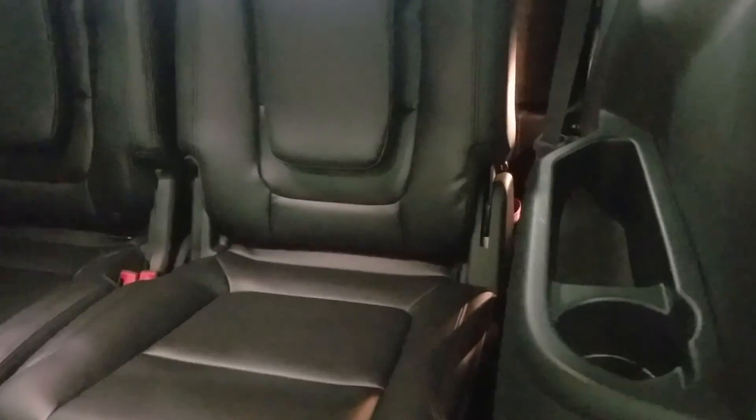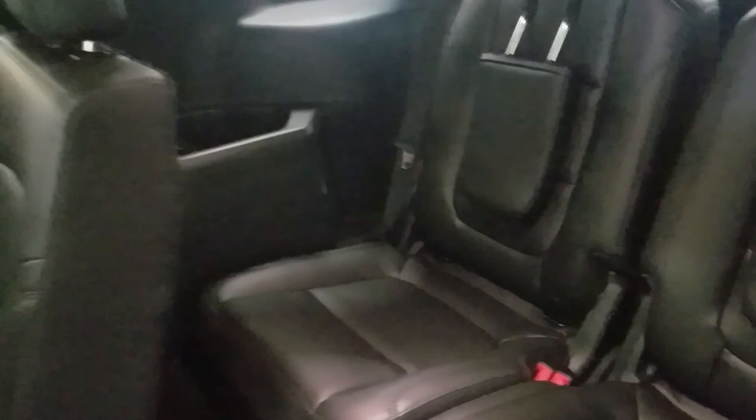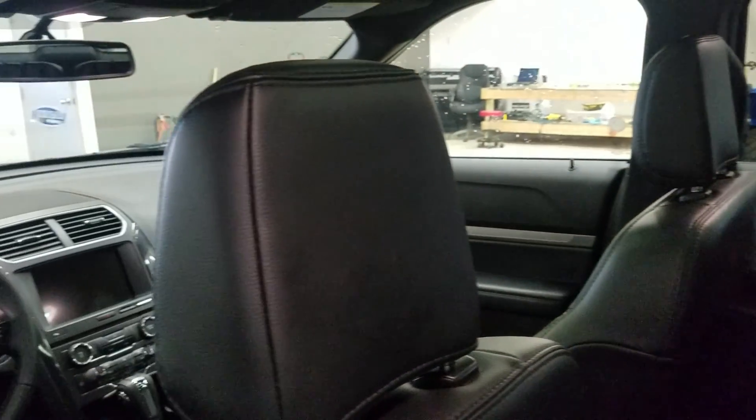With the flip of a lever, we can have easy access to our third row, which includes two more seats with cup holders and cubby storage on both sides. That gives us a total of seven passenger seating.